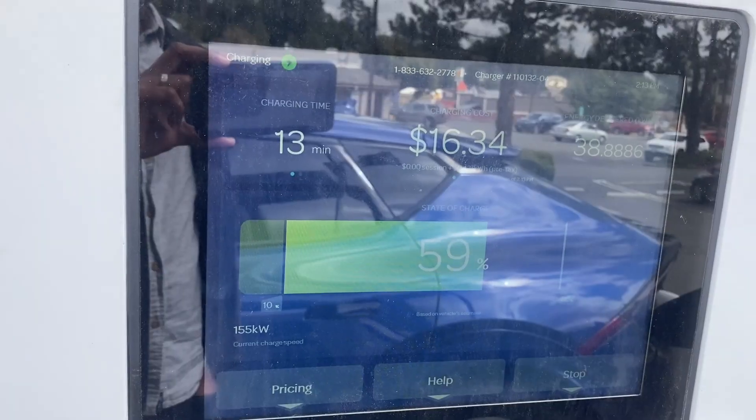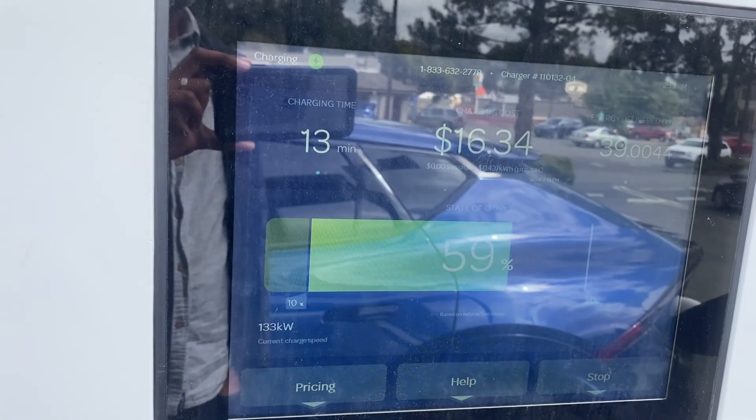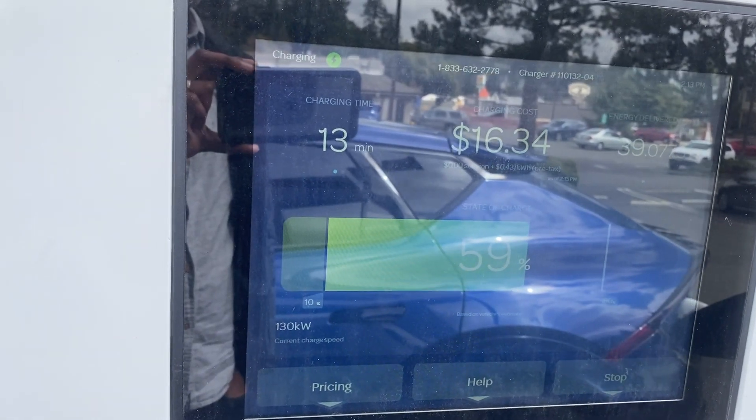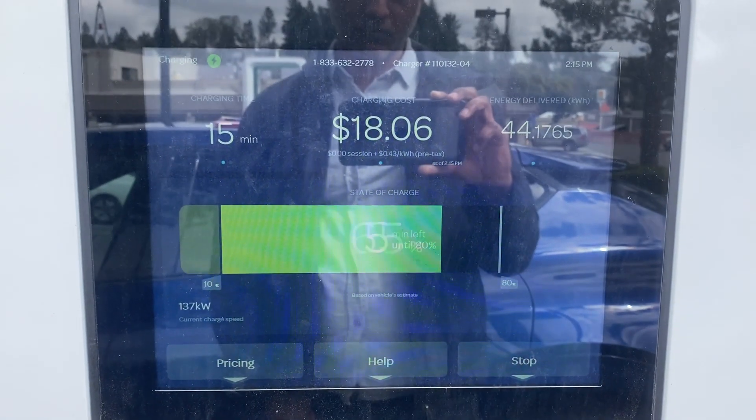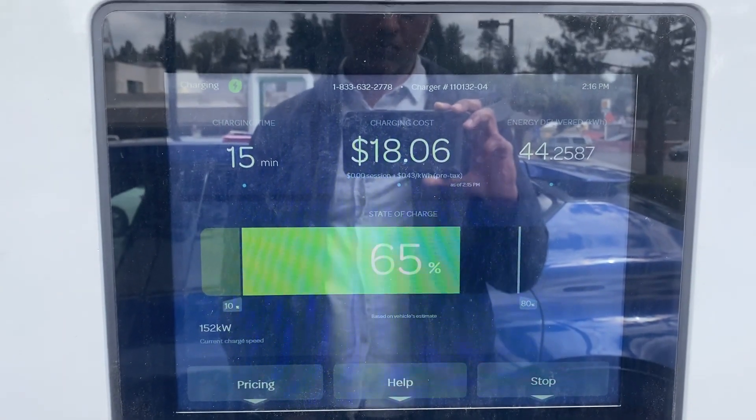It stays there for another couple of minutes and then drops further into the 130 kilowatt range for another couple of minutes. It's now been about 5 minutes since the peak of 240 kilowatts, and presumably the battery temperature has recovered, so the peak power jumps back up to 170 kilowatts for a couple of minutes.